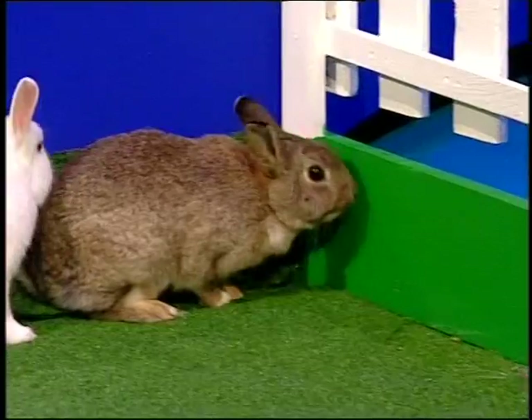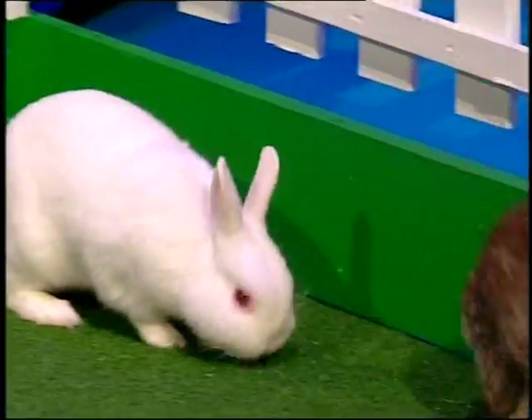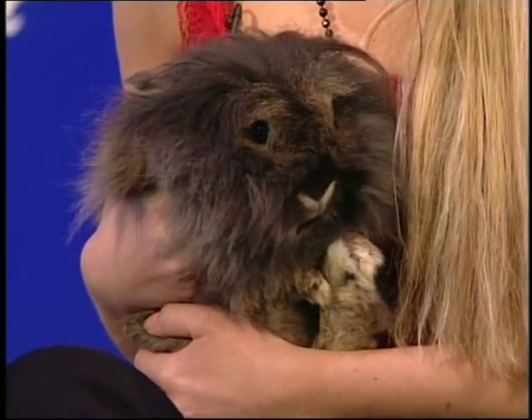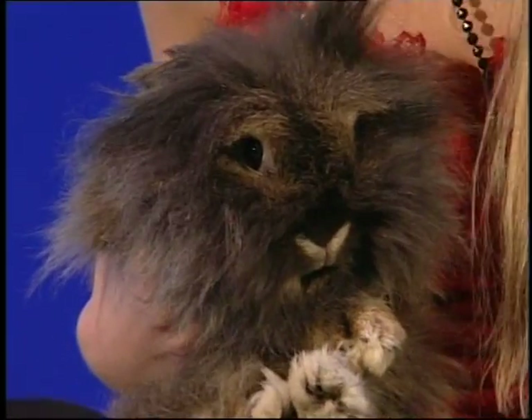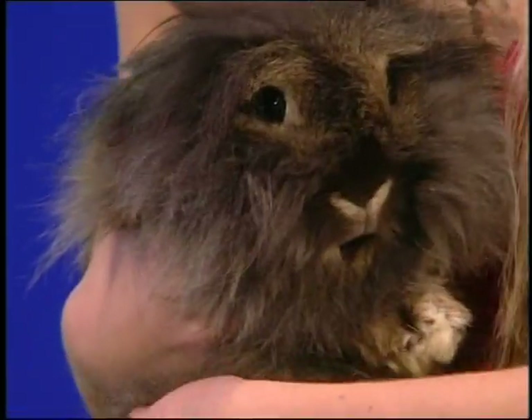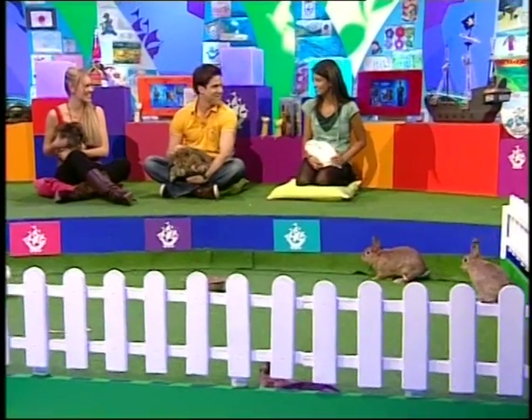We've got a few cute bunnies in the studio and we've all got some of our favourite breeds with us. I have got a Lionhead rabbit. The reason why it's called Lionhead is because it's got this fabulous big furry mane. And this is Leo Leo the lion. He's really cute - he does look like a lion. So sweet.